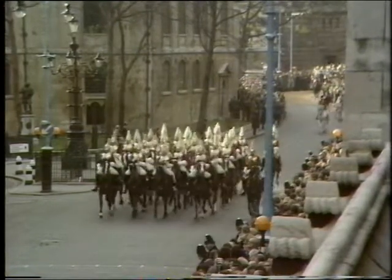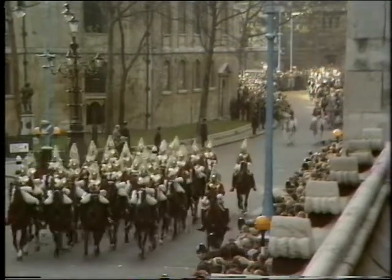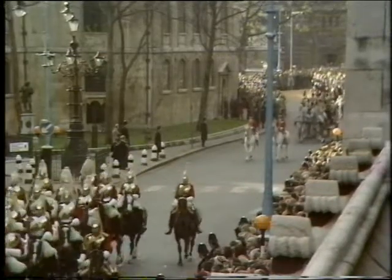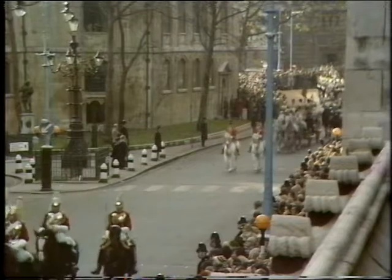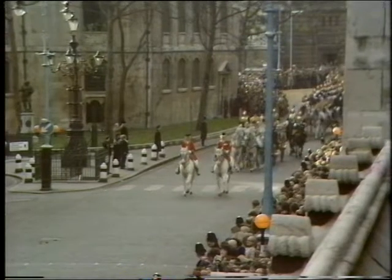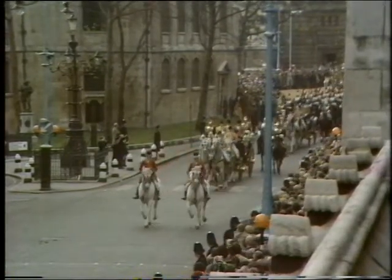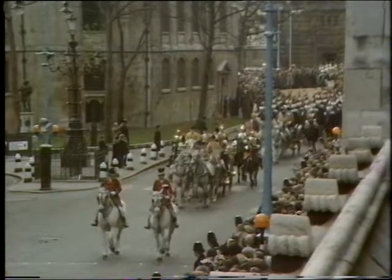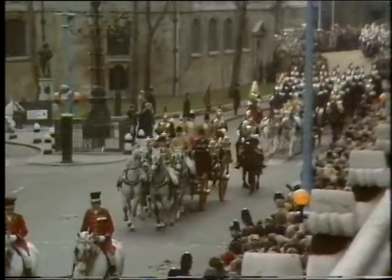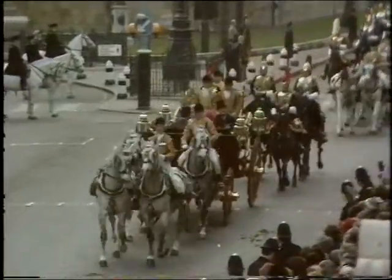There's the sovereign's escort — the Blues and Royals, and the Life Guards. The open landau, which the Queen and Prince Philip, Prince Charles and Princess Anne are riding, is drawn today by four horses. Normally it's drawn by six greys, but because it has to turn in the rather narrow confines in front of Guildhall a little later on, just these four greys are used, because six couldn't get round and do the turn.